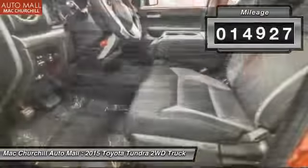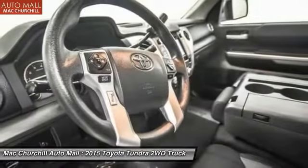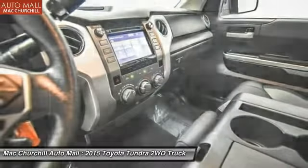This vehicle has less than 15,000 miles. It offers reliability and good looks at a great price. So come in and take a test drive today.